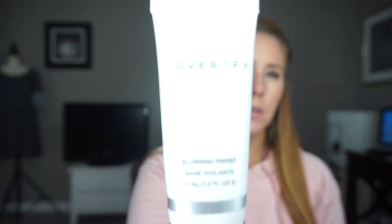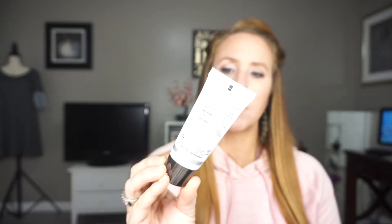The next one is Cover FX and it is the Blurring Primer. This one has one of the thicker consistencies — I tap it into the pores and then smooth it, so I'll go tap, tap, tap and then smooth. It really does fill in those pores and smooths them out. I wouldn't say this one is mattifying — it might look matte at first, but I do not think it keeps you matte throughout the day. So I really use this one just to blur the pores, fill them in, and smooth them out.